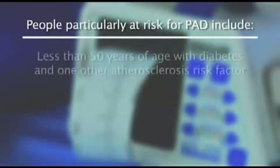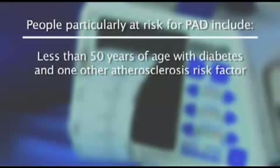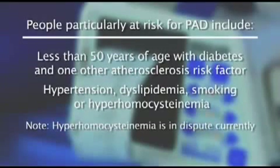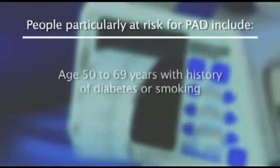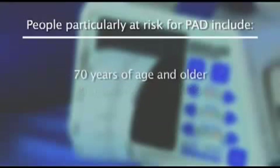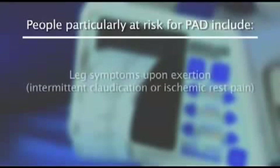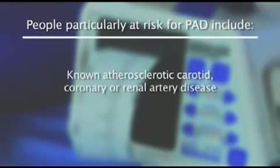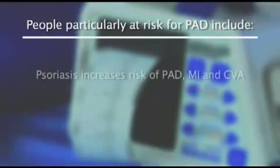People particularly at risk for PAD include: those less than 50 years of age with diabetes and one other atherosclerosis risk factor such as hypertension, dyslipidemia, smoking, or hyperhomocysteinemia (note: hyperhomocysteinemia is currently in dispute). Age 50 to 69 years with a history of diabetes or smoking. Age 70 years and older. Leg symptoms upon exertion, intermittent claudication, or ischemic rest pain. Abnormal leg, ankle, or foot pulse examination. Known atherosclerotic carotid, coronary, or renal artery disease. Psoriasis also increases risk of PAD, MI, and CVA.